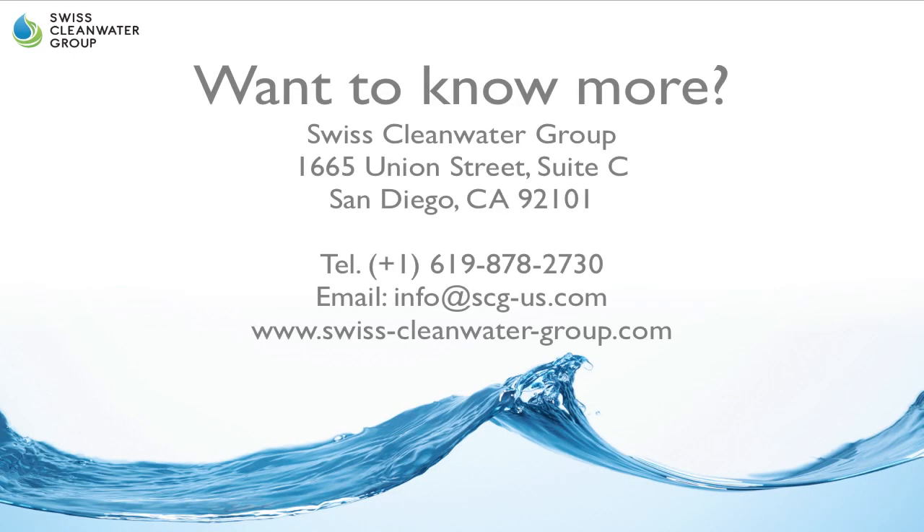If you want to know more, then contact us. You can get in touch with us at the following address, or call the telephone number, or use our email at info@scg-us.com.